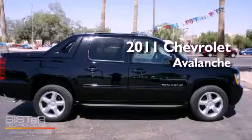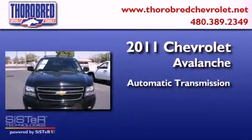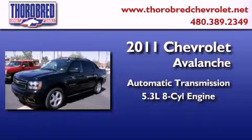This is a certified pre-owned 2011 Chevrolet Avalanche. This truck has an automatic transmission and a 5.3 liter V8.